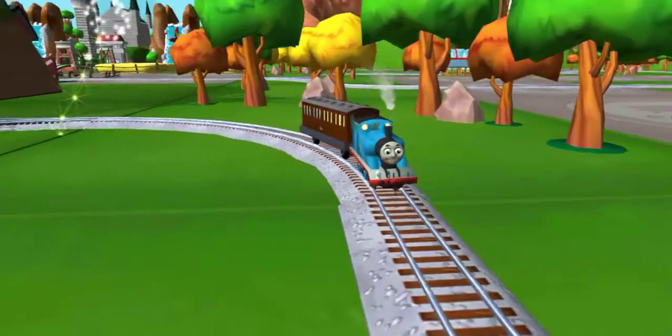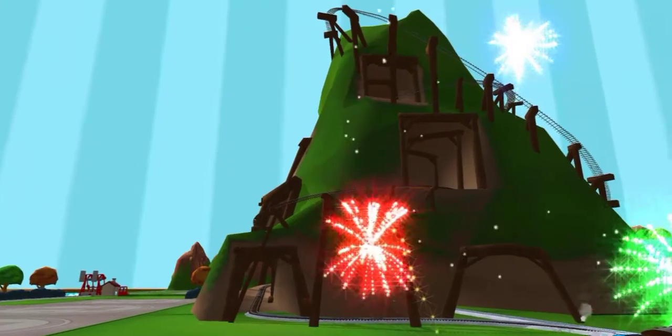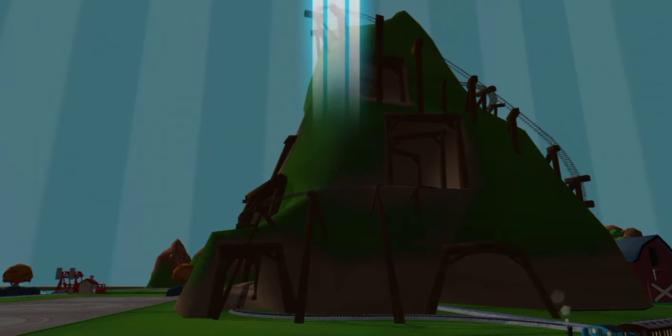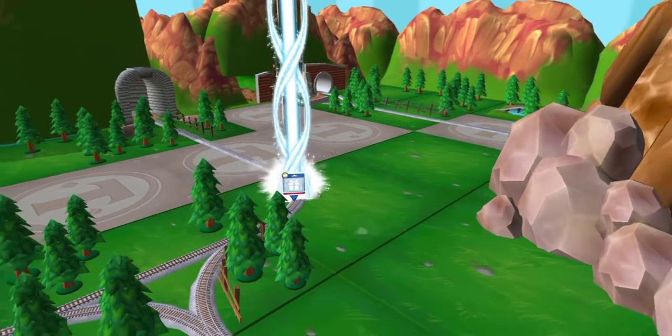That was great! Time to pick a special surprise. Follow the beam of light to find your surprise pack.